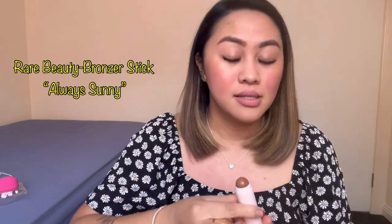Last but not the least is itong bronzer stick nila or yung contour — Always Sunny. First time kong gumamit ng ganito. Kasi mataba na ako, meron akong double chin. Kaya napabili ako ng ganito — para hindi makikita ang double chin natin, dapat gumamit ng ganito. Hopefully kabula ko kung saan paggamit.